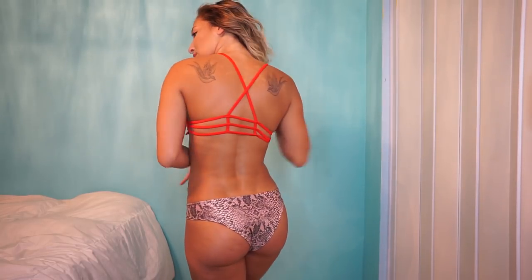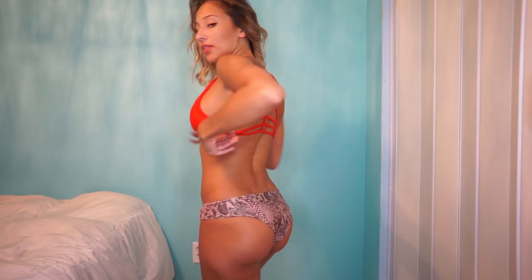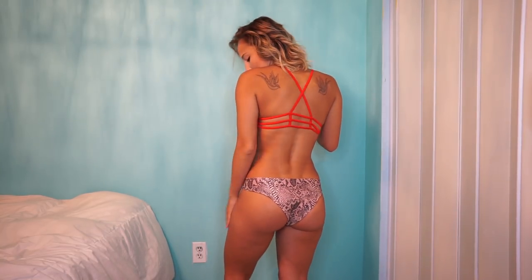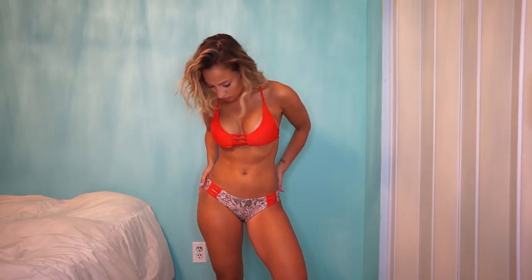We're almost at the end. This is the second to last one. This is a snake print with red — I really like this one. The front may look basic, but the back is so cool. I love really creative bathing suits in the back. It's really attractive. And the material of this bathing suit specifically is really, really soft — it feels like a really good quality material.